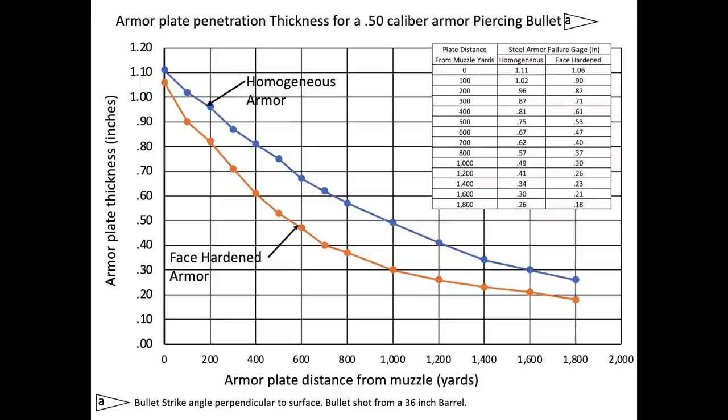The armor penetration gauge versus range has been replotted for bullet strikes perpendicular to the plate's surface. The x-axis is the range of the armored plate to the gun's muzzle in yards, from 0 to 1,800. The y-axis is the gauge of the armor at penetration in inches. The curves in the body of the chart represent armored plates fabricated from homogeneous steel or face hardened steel. A homogeneous armored plate will need to be around 35% thicker to match the penetration ballistic performance of a face hardened armored plate.